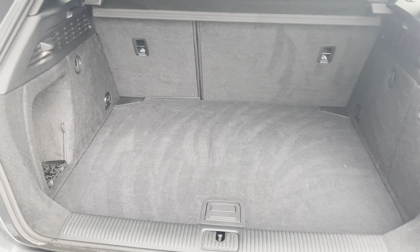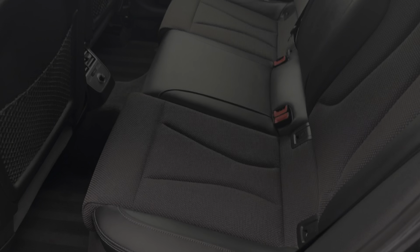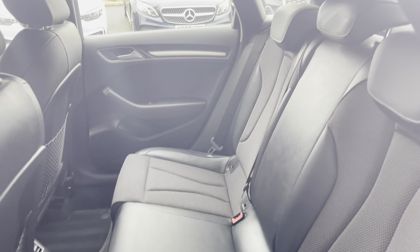Moving to your boot, you have a substantial amount of boot space — you could easily fit in a medium sized suitcase or perhaps even your weekly shop. Taking a look at the rear seats, you can find the black sequence cloth and leather upholstery finished in black. The rear seats do have ISOFIX fittings, ideal for small children's car seats.